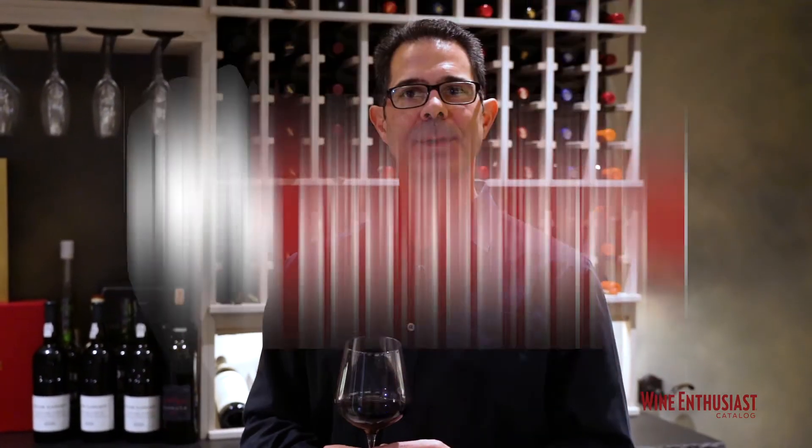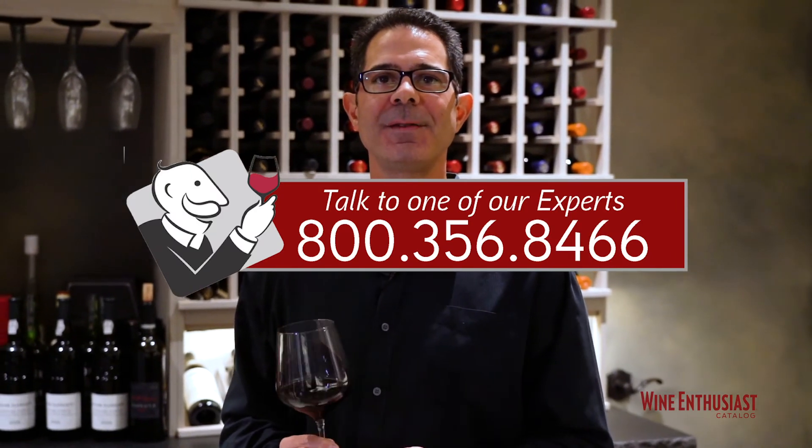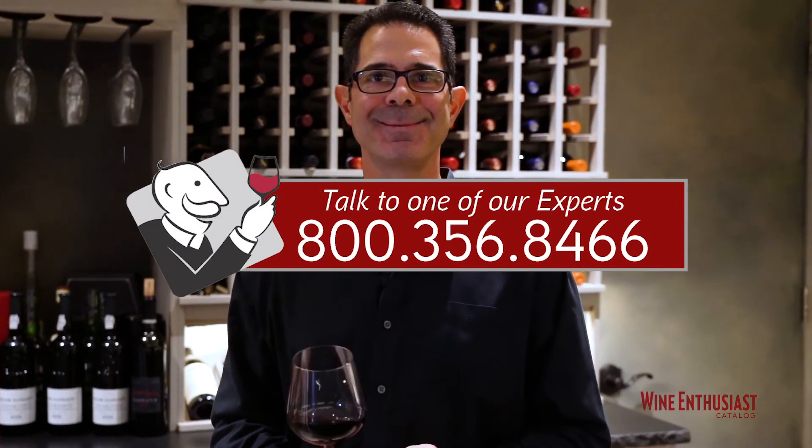If you're looking to build a custom wine cellar for yourself or you have any questions at all, just give a Wine Enthusiast storage consultant a call at 800-356-8466. We look forward to hearing from you. Cheers and enjoy.